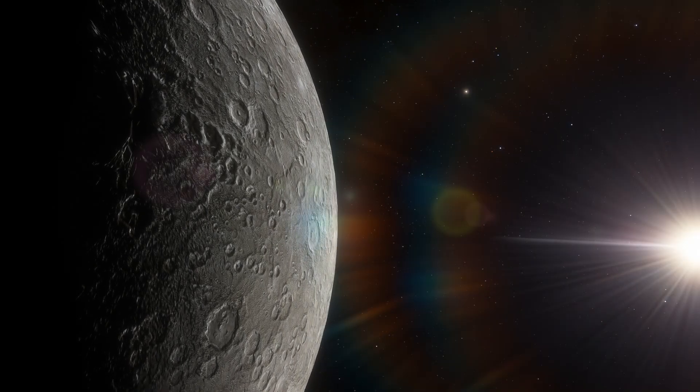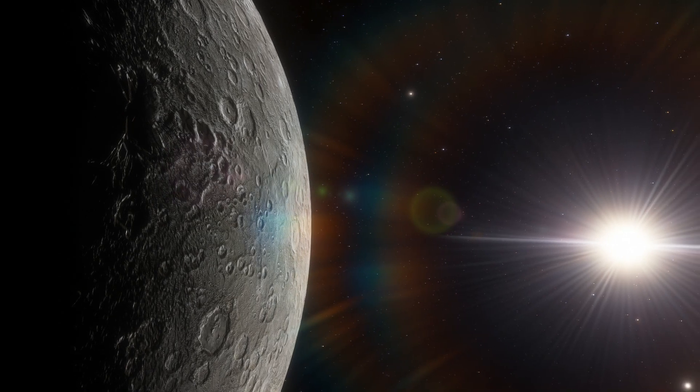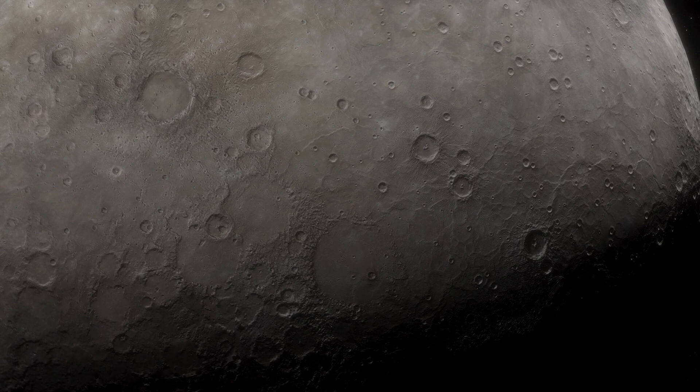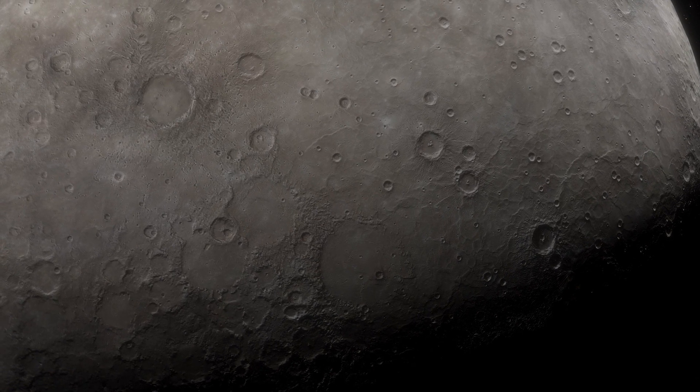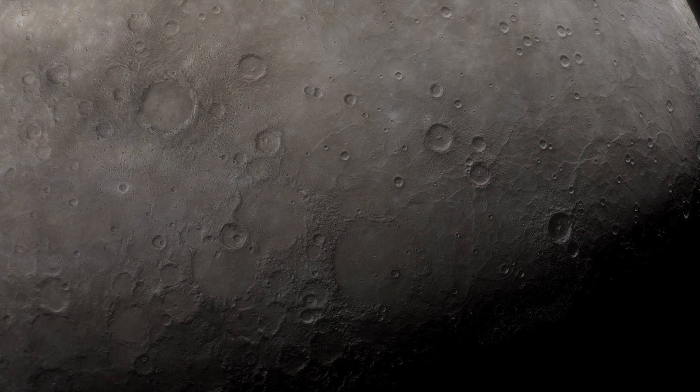Mercury, the closest planet to the Sun, has been a subject of scientific exploration for decades. One intriguing discovery is the presence of scarps on its surface — long cliffs that hint at a remarkable phenomenon. But is it really shrinking? And why?